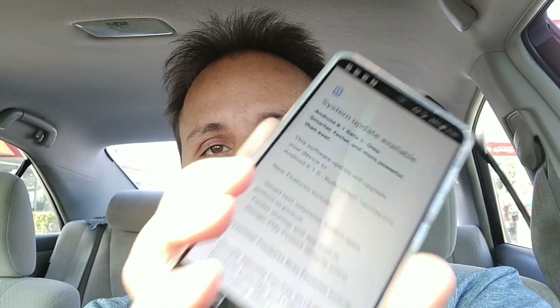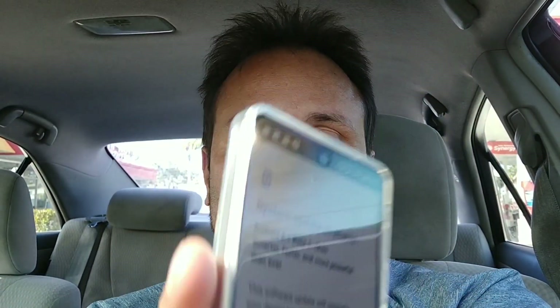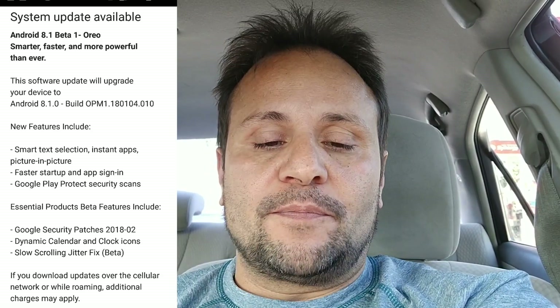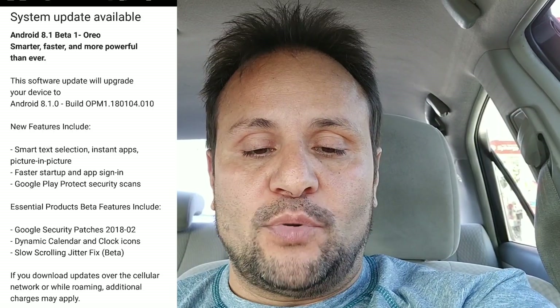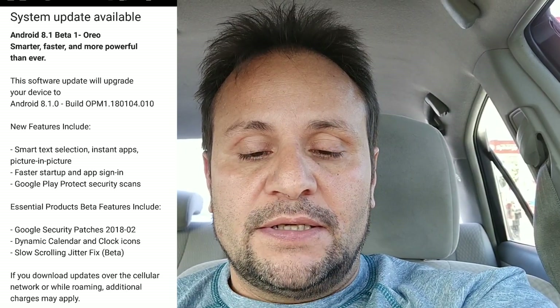I'm going to show you guys the system update page — I haven't downloaded this yet. The system update available reads: Android 8.1 Beta 1 Oreo — smarter, faster, more powerful than ever. This is their first beta of 8.1 and this software update will upgrade your device to Android 8.1.